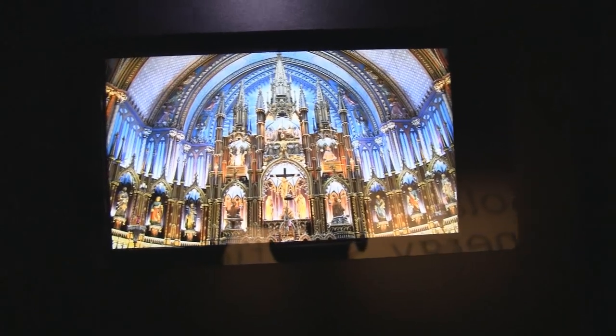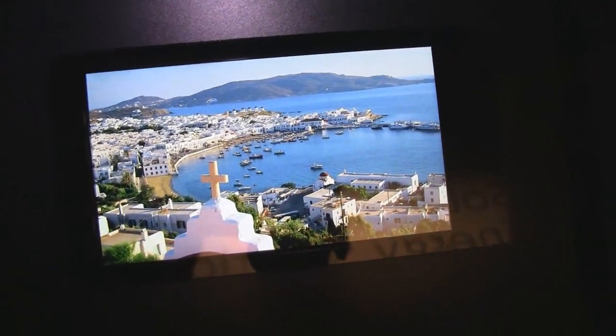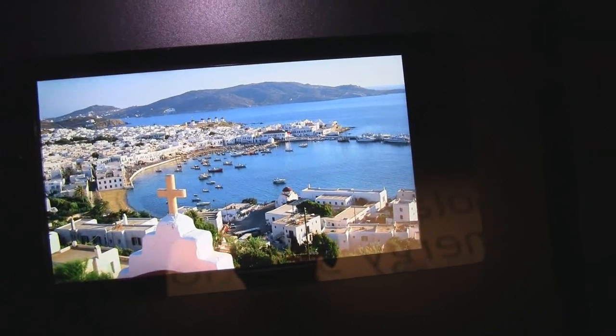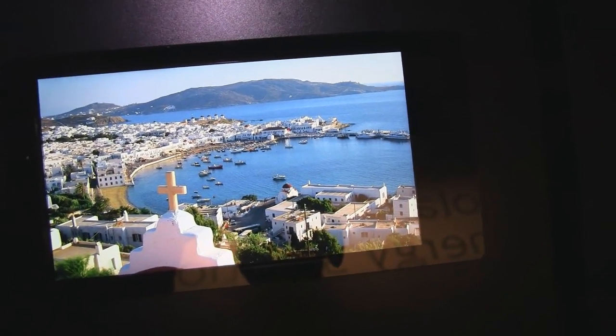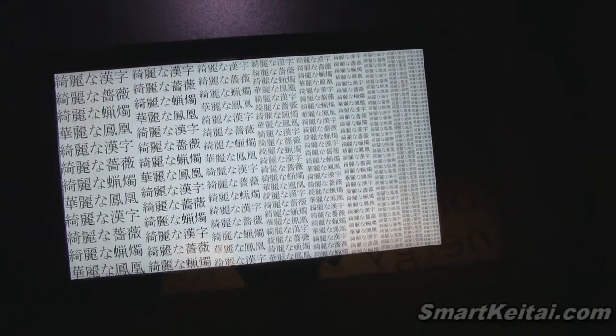What's up guys? It's CJ from SmartKTai.com. We're at Sharp's booth at CTEK 2012 in Japan. This is a treat because we get to see a 5-inch display that actually has full HD 1080p resolution with 443 pixel density.